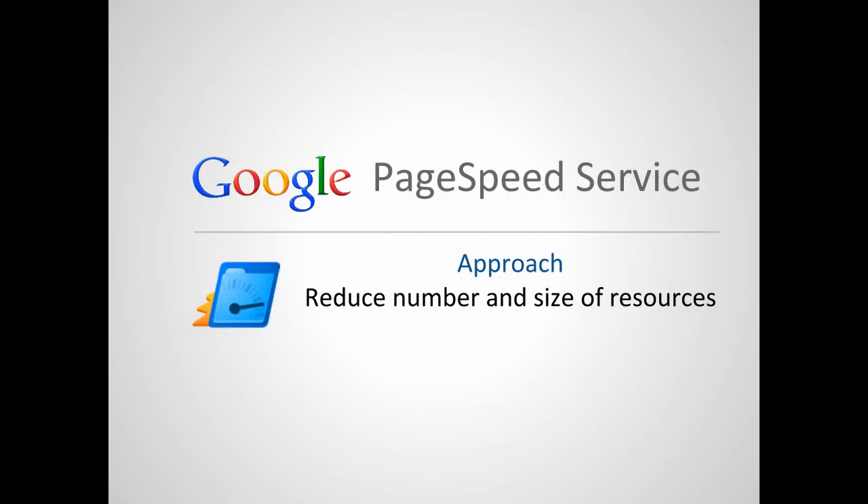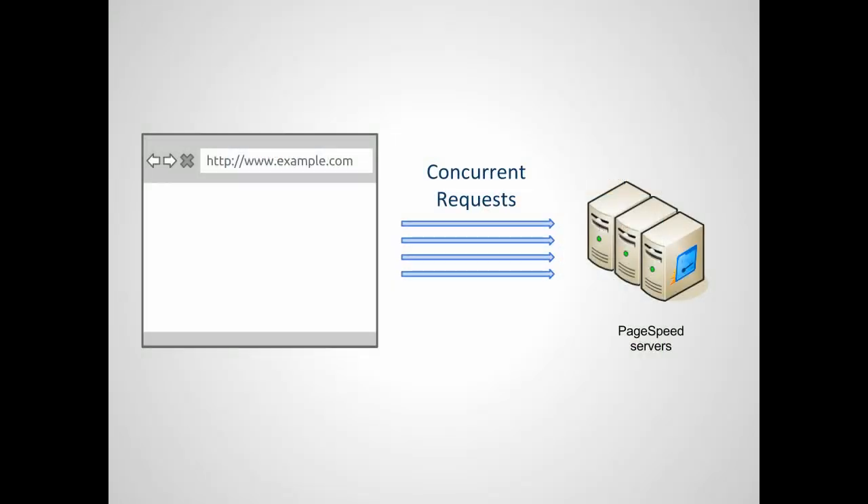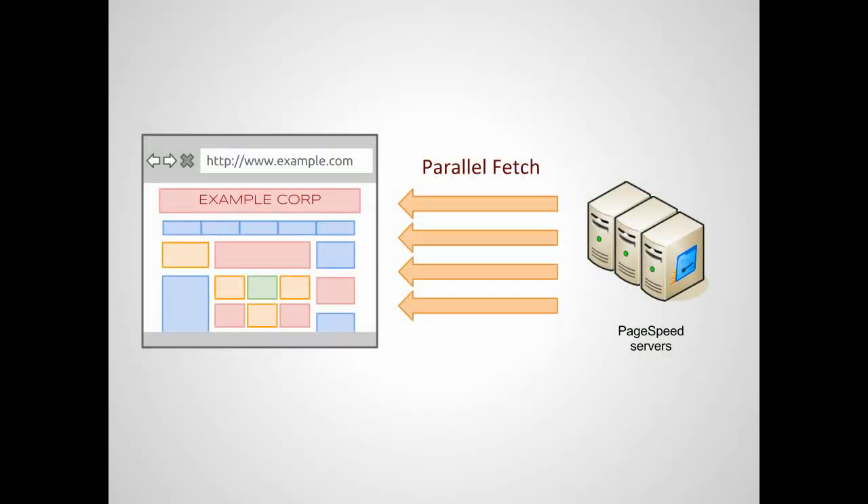PageSpeed rewriters use a combination of techniques to optimize web pages. One of them is to reduce the number and size of the resources to be fetched. PageSpeed Service rewrites web pages to merge and compress JavaScript, stylesheet, and image files and to parallelize the download of these files wherever possible. This means fewer HTTP requests and lower round-trip times, so your web page gets delivered to the browser faster.